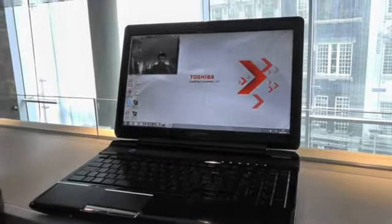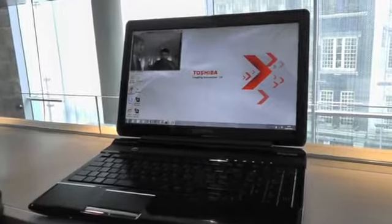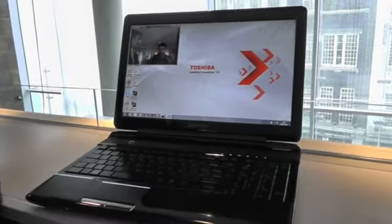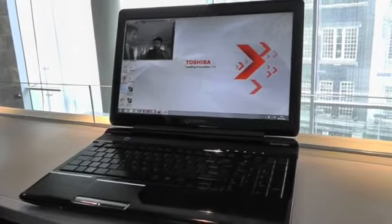Hello all, this is Sharif with Engadget and we're looking at the new Toshiba Qosmio F750, which Toshiba claims is the world's first glasses-free 3D laptop. I'm joined by Tony from Toshiba, who's going to give us a quick demo and run-through.